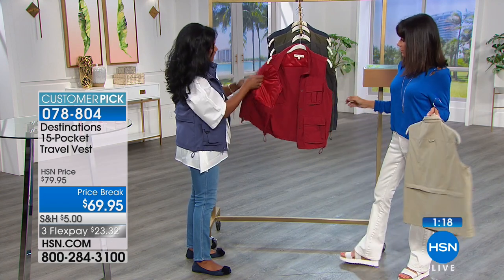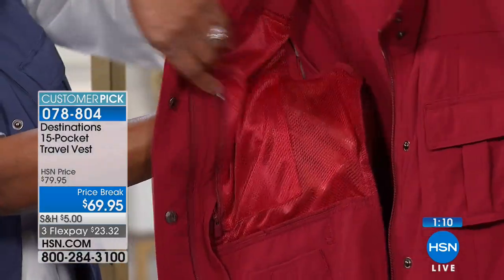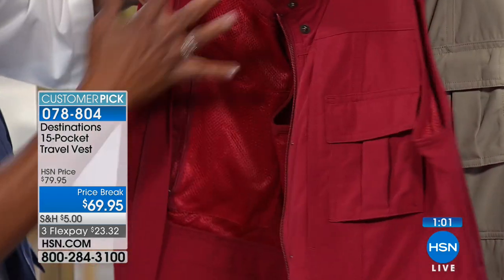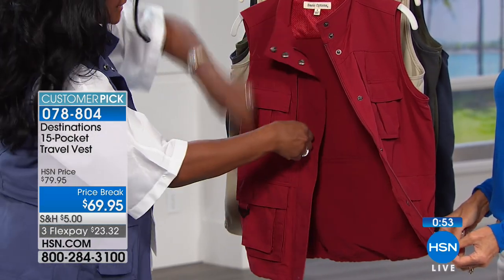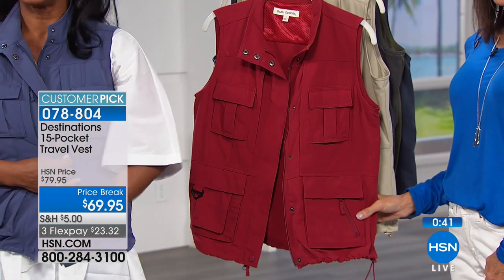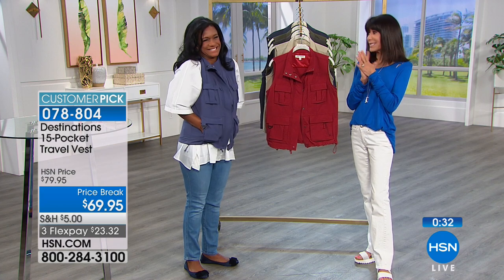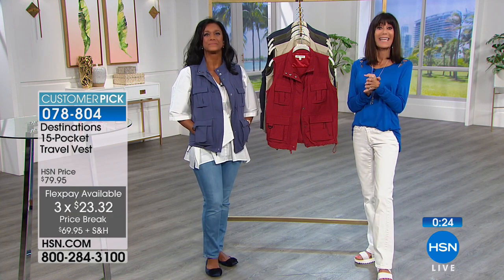Let me show you how roomy these pockets are — you can see my hand going all the way across the chest in this deep internal pocket. There are internal pockets for your most pressing items, external pockets, and a few hidden pockets, plus the large back pocket. There's also a toggle on the side to cinch it in. You can snap it closed to hide the zipper and off you go — organized and prepared. Price is $69.95, available on flex pay, item number 076804.